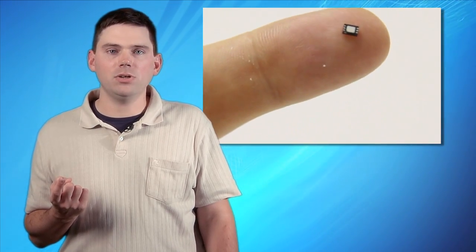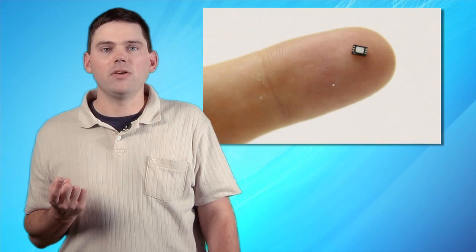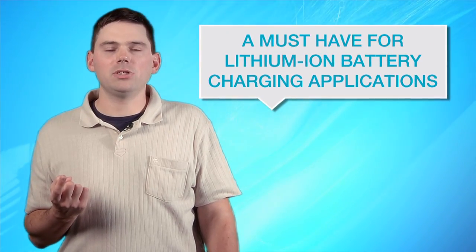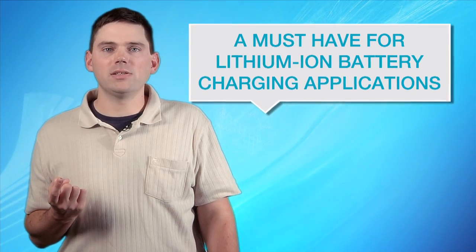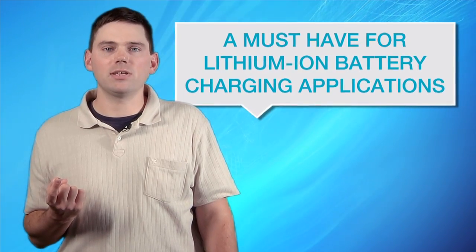Programmable high and low thresholds for all three quantities enable the device to communicate an alert if a programmed threshold is exceeded. That's a must for lithium-ion battery charging applications such as tablets, point-of-sale devices, and any other mobile application where charge accuracy and safety are key.